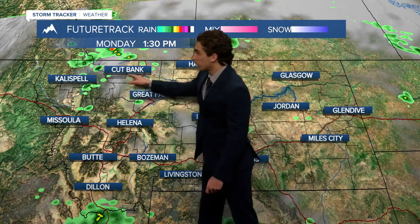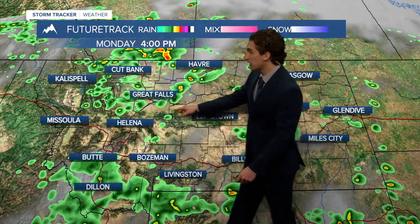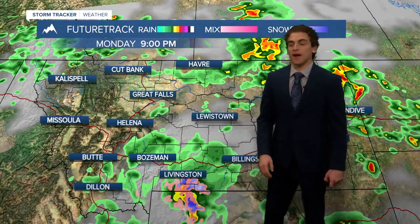Those showers in eastern Montana move out pretty quickly throughout the morning and we'll dry out until about the early afternoon hours. Notice northwestern portions of the state near Cutbank and Kalispell — we get some storm development, and then we really start to explode in coverage into the mid-afternoon hours. Here in Helena we'll stay mostly dry with some strong down-sloping wind, which will stabilize our atmosphere a little bit.